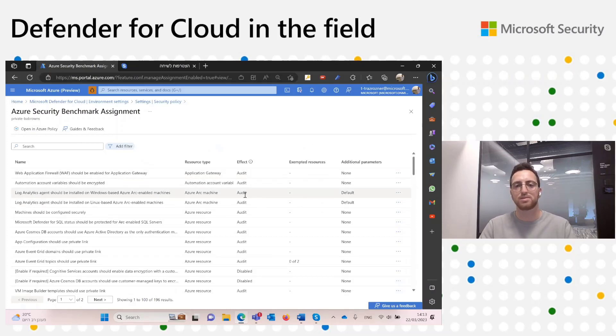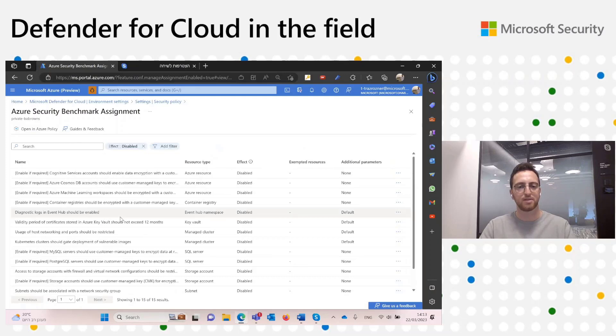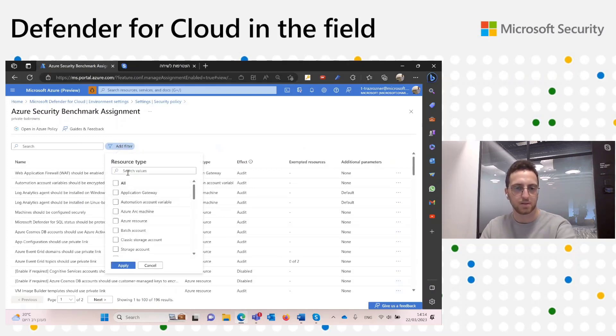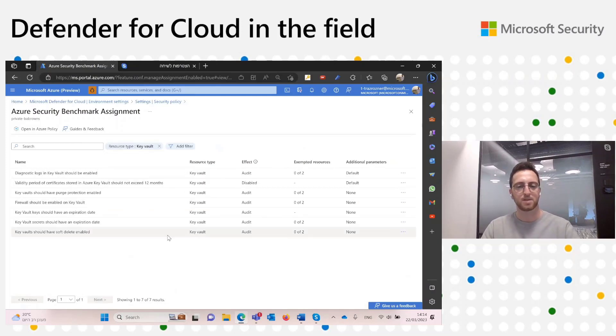It's really easy to understand the current status of my environment. For example, if I want to see all the recommendations whose effect is disabled, I go to 'Add filter', select 'Effect', and pick the disabled filter. Now I can see all the recommendations that are disabled and their additional data. For the second item — basic operations on recommendations — let's say I want to make sure all the key vault resources in my environment are assessed. I'll go to the filter, pick resource type, and look for key vault.